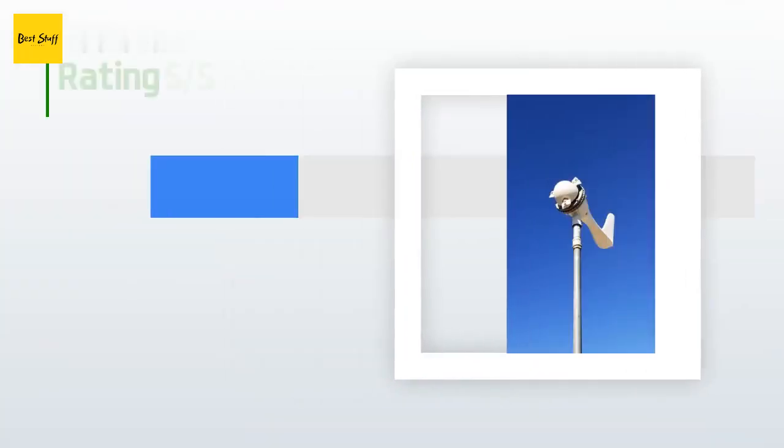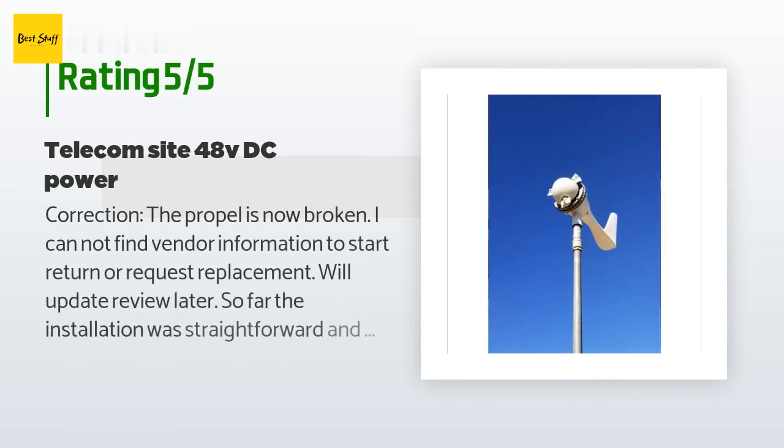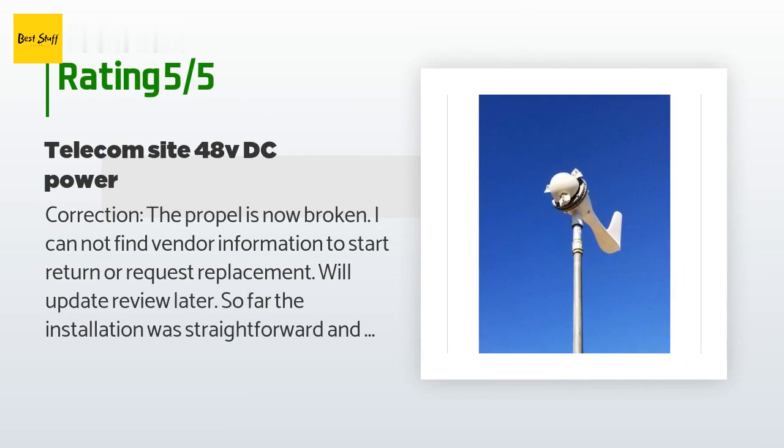There are three reviews with an average rating of 2.7 stars. A customer said: the propeller is now broken and I cannot find vendor information to start a return or request a replacement. So far the installation was straightforward and very easy. The windmill installs on 1.5-inch pipe. The construction feels very strong and good quality. The package contains everything needed for the install and the install manual is very easy to understand.